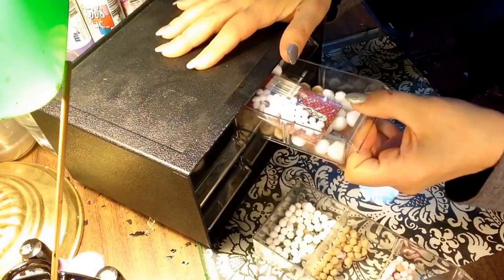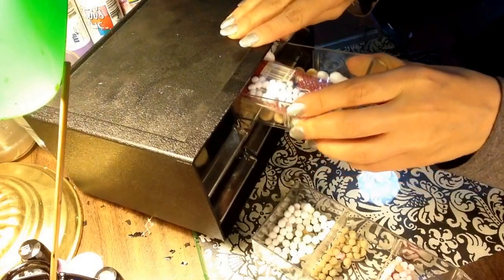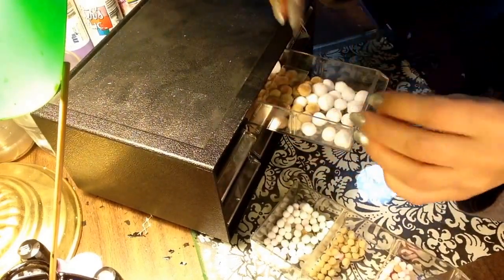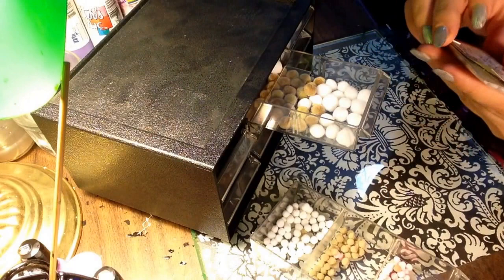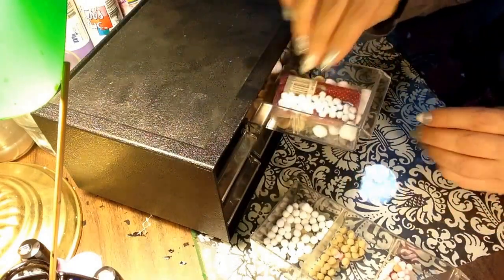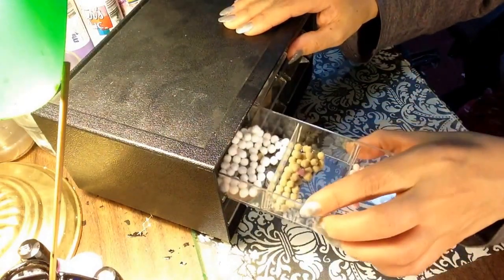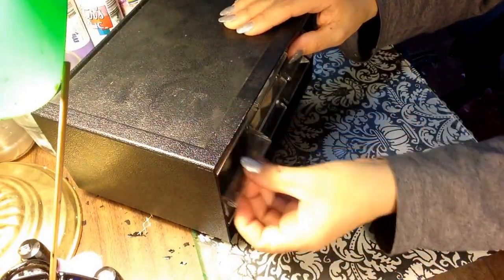These are puff balls — or whatever they're called — cotton balls, actually pom-pom balls, that's what they are. They're different sizes. I'm not sure what I will use them for, but I'm sure the kids will use them. I mean, that's pretty cool.